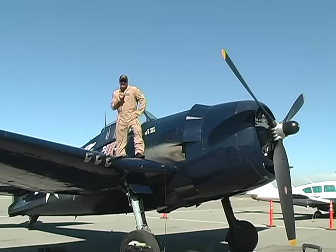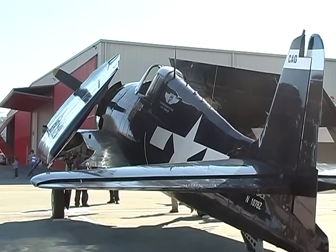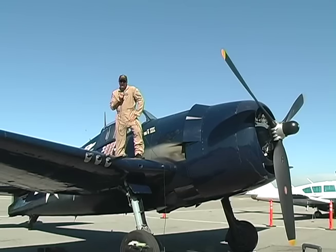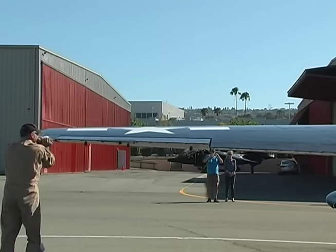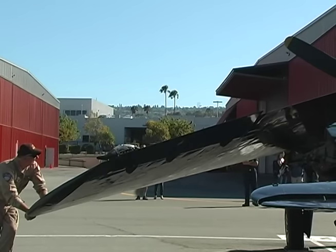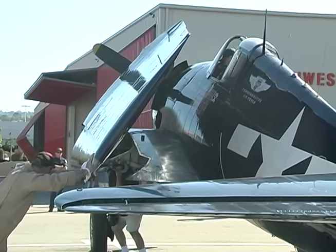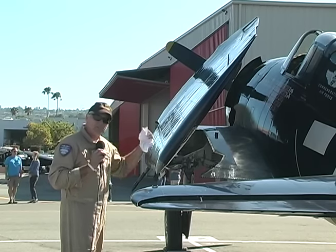Now we're going to demonstrate folding the wings. The F6F Hellcat can fold its wings considerably: the wingspan right now is about 40 feet, and once both wings are folded it's about 24 feet. That's considerable space saved — on an aircraft carrier every inch was valuable, which is why Grumman designed the Hellcat with foldable wings. We'll do the left wing first: a man in the cockpit operates the controls to undo the pin, and another man below handles the locking mechanism. The left wing is now folded.